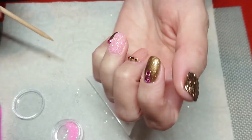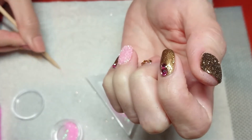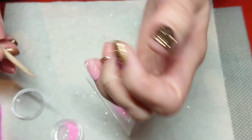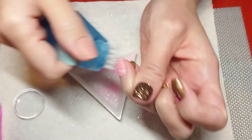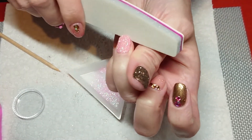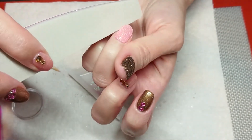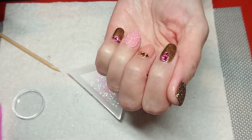Just tapping off the excess and swiping around with a cuticle stick to get any top coat that may have started to pull, then into the lamp for 60 seconds. That's done - brush off the excess glitter, check for any rough edges. Just very lightly buffing with a 240 buffer - very gentle - just to smooth that free edge.